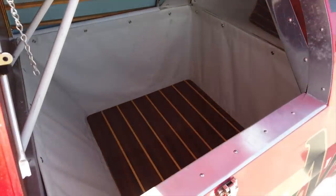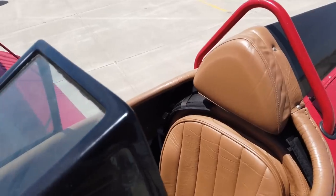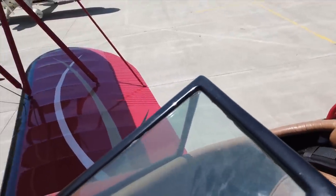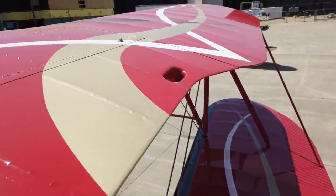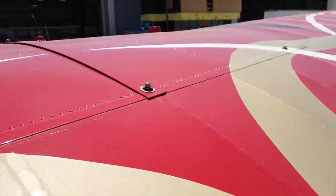The Waco sport biplane will seat up to three people. You've got the pilot seat in the rear and two passengers can ride up front. Not only can you build and customize this plane to your taste, you can also choose the paint scheme that you want.